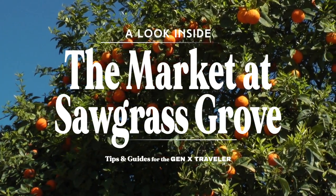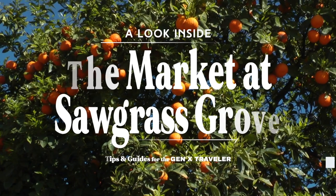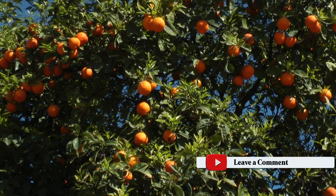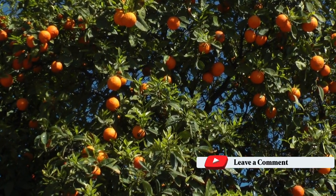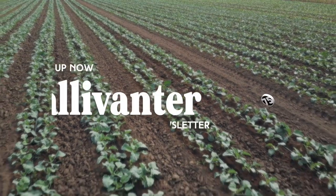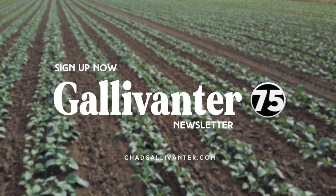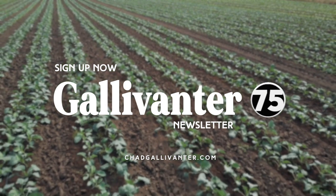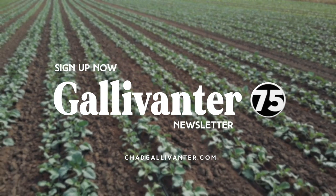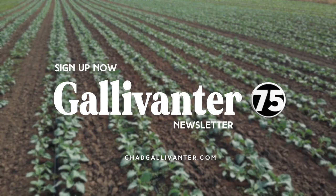That's gonna do it — a quick look inside the new market at Sawgrass Grove in the Villages. Let us know your thoughts about this unique food hall in the comments below. Do you enjoy this type of content? We'd love to have you sign up for our newsletter, Galavanter 75, where we provide quick tips and photos from some of our favorite places. Sign up now at ChadGalavanter.com.